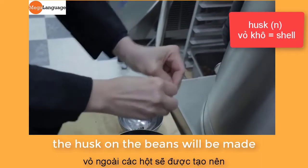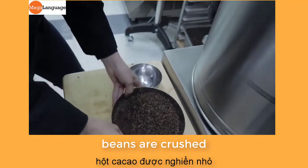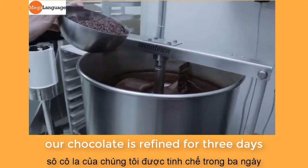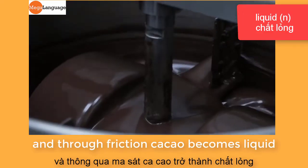The husk on the bean is removed before it is added to the refiner. The chocolate is refined for three days, so it is a very long process, and through friction the cacao becomes liquid.